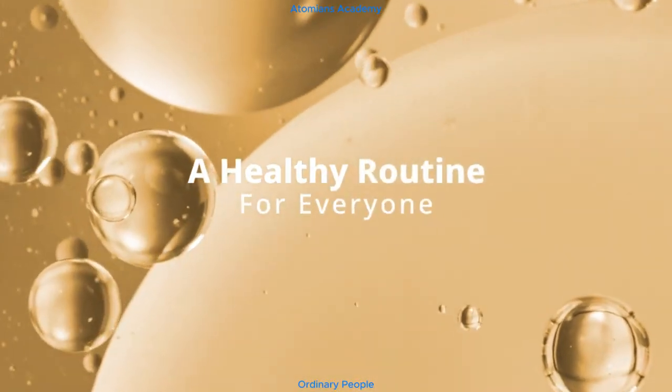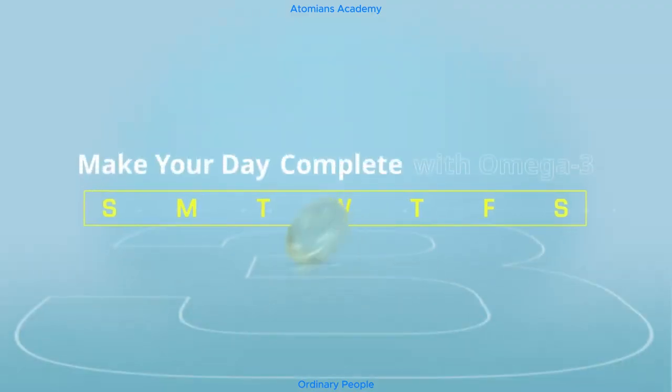A healthy routine for everyone. Make your day complete with Omega-3.